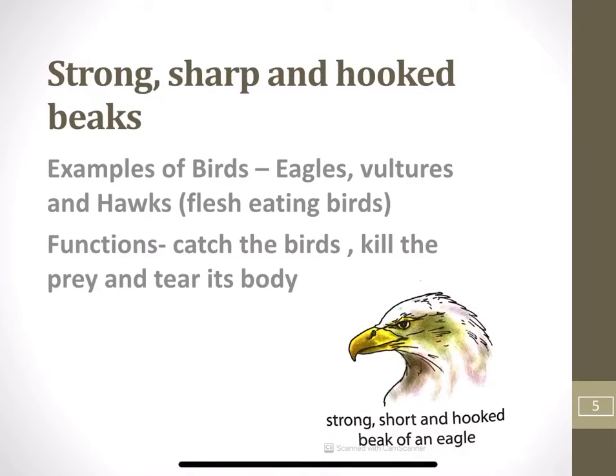Next is strong, sharp and hooked beaks. Flesh-eating birds like eagles, vultures and hawks have strong, sharp and hooked beaks. Their beaks help them to catch and kill the prey and tear its body into small pieces. Prey means the food or other animal which the bird is going to kill. Prey can be any animal, fish or insects.